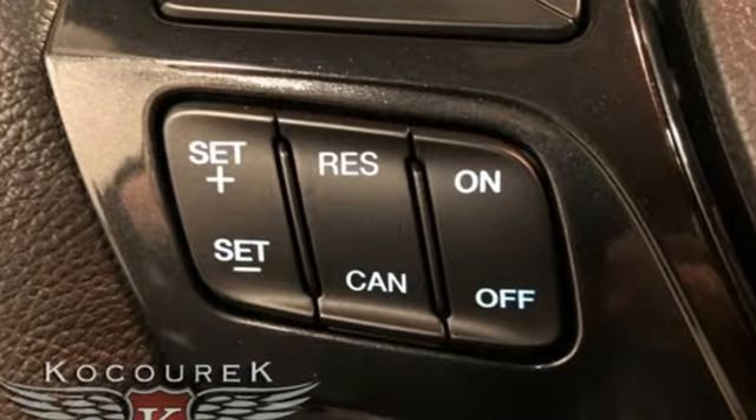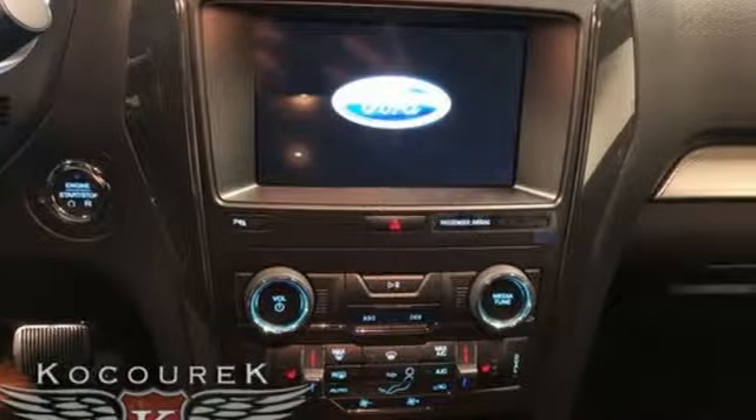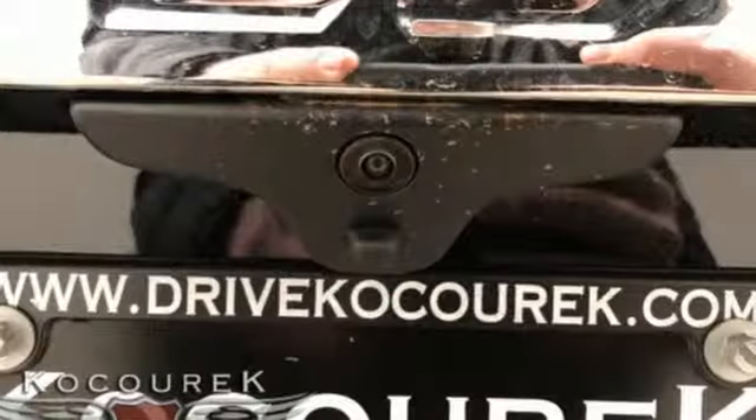V6 engine, dual zone climate control, integrated navigation system with voice activation, rear parking sensors, heated steering wheel.